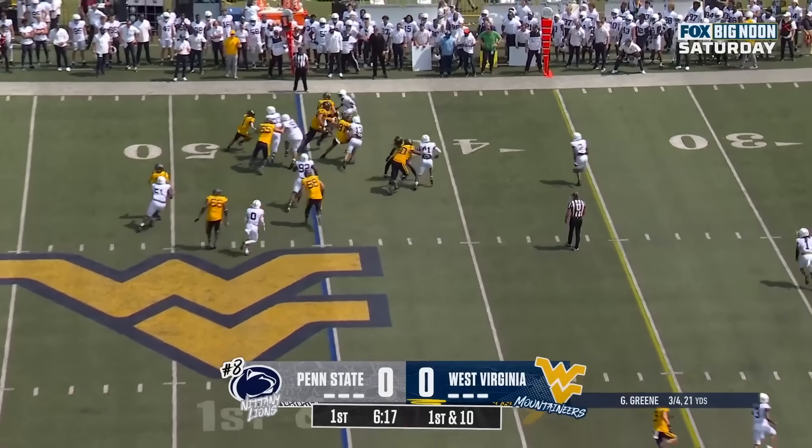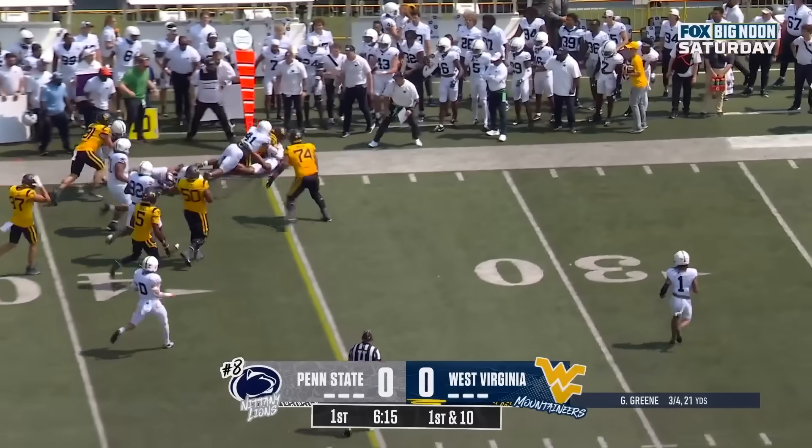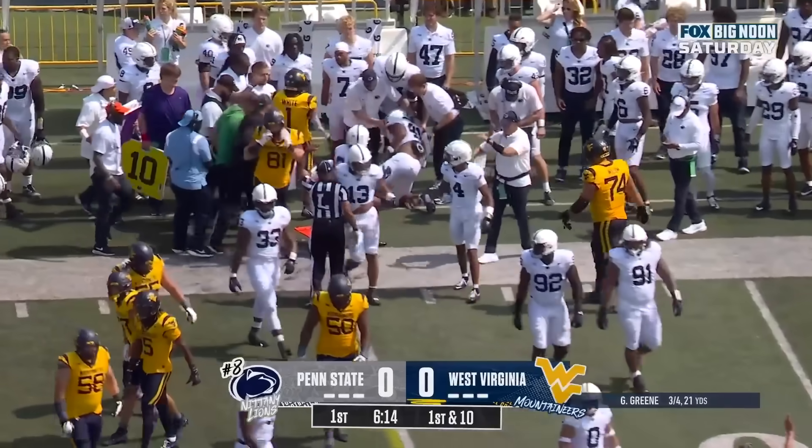Green. Here's the pitch and it's White. Follows his blocks and it looks like he may have a first down — if not, he's close.